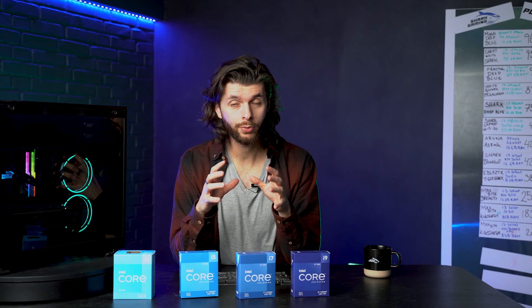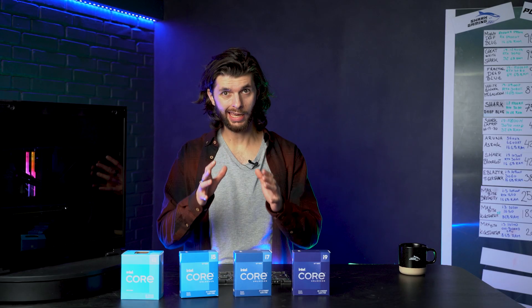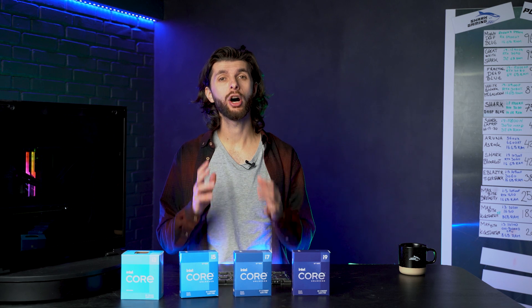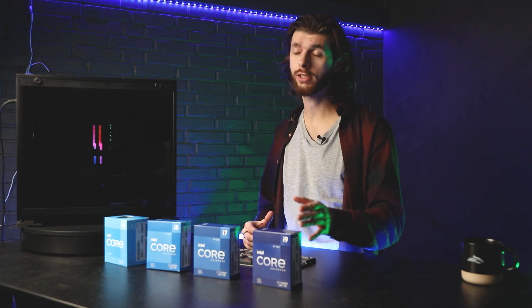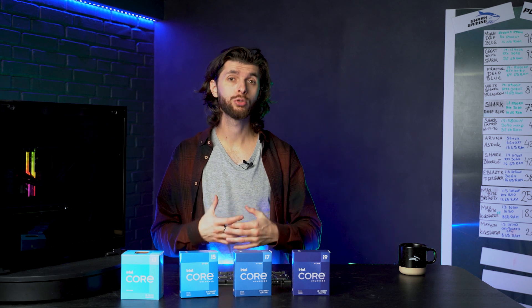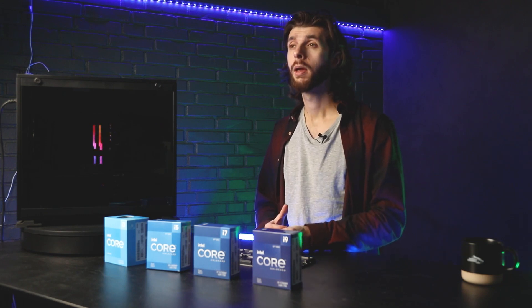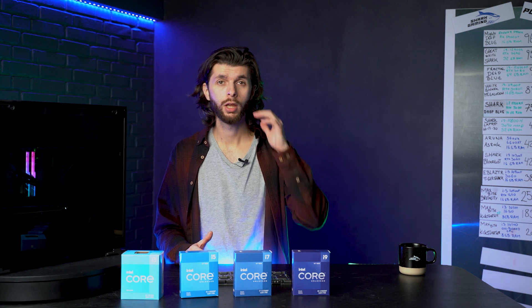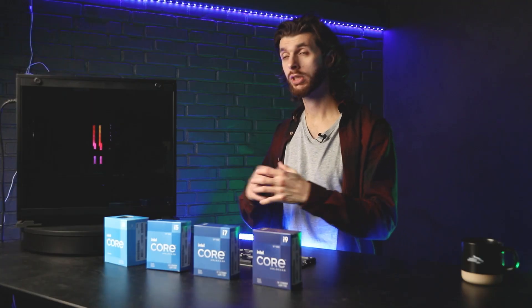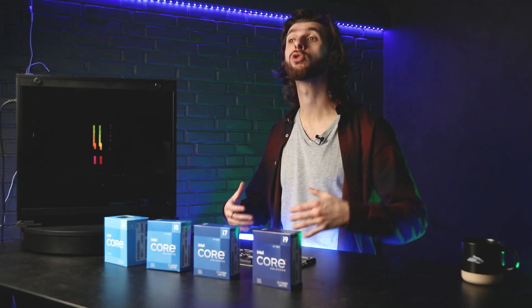Let's recap: F means no integrated GPU. No letter means it has an integrated GPU. Now the last one is K. If your processor ends with K, it means it is unlocked — and that sounds cool. It also means you can overclock your processor. Out of the box it will give you a small boost, but to fully utilize its potential you will need a compatible motherboard and you'll be able to overclock it. It's worth noting that this is done at your own risk and your warranty will be void, but these CPUs are built for it. If you respect the limitations and make sure the system is properly cooled, this will give you an extra boost to your general performance. That's the point of having a K processor — to be able to boost your system.